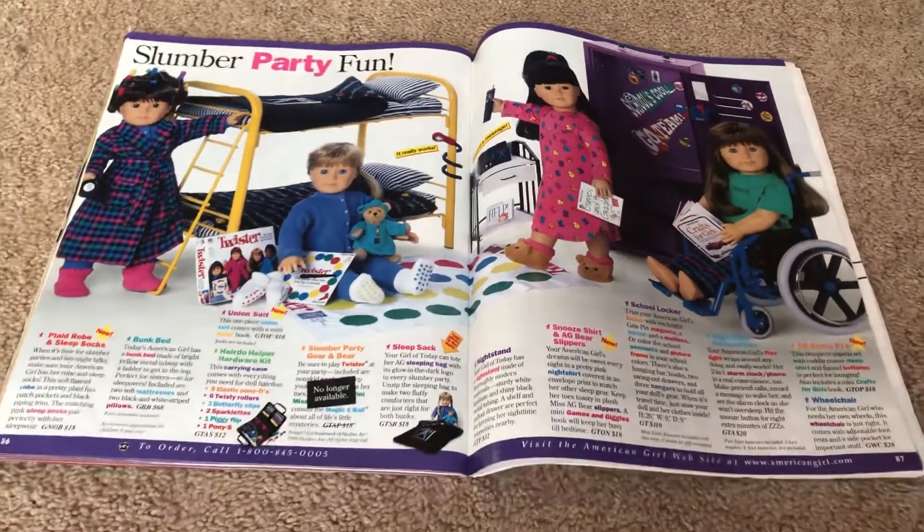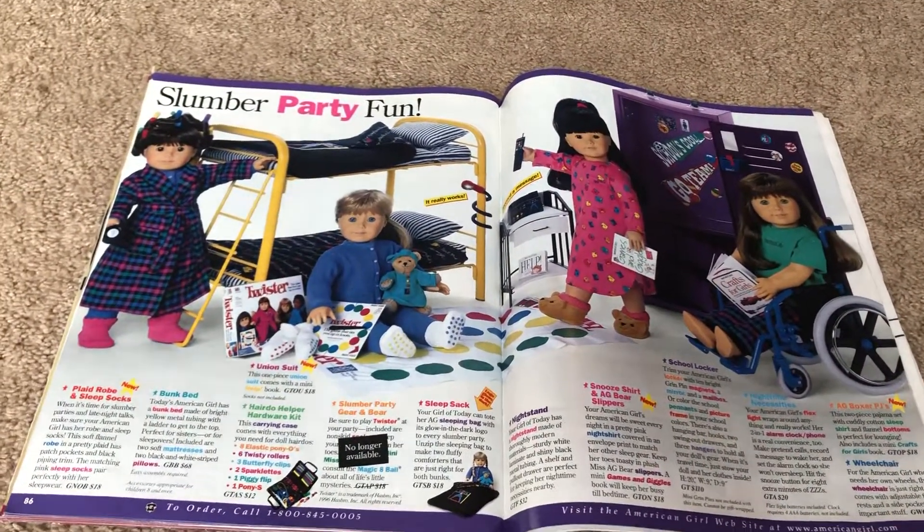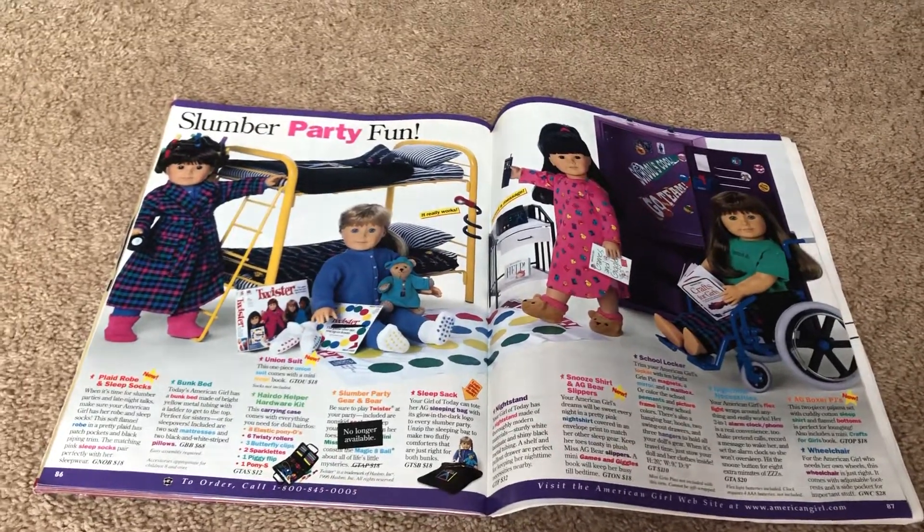And that's all we have for the American Girl Today collection from 1998. I will be posting the other videos shortly.